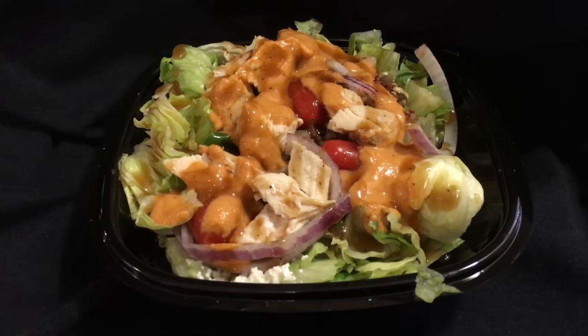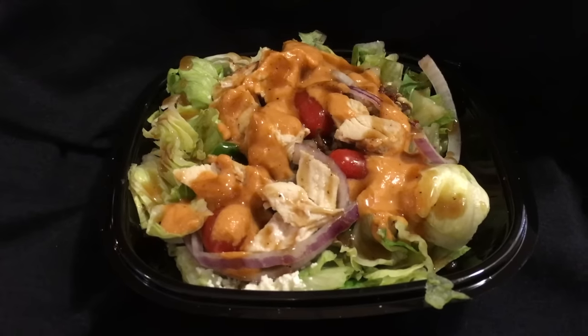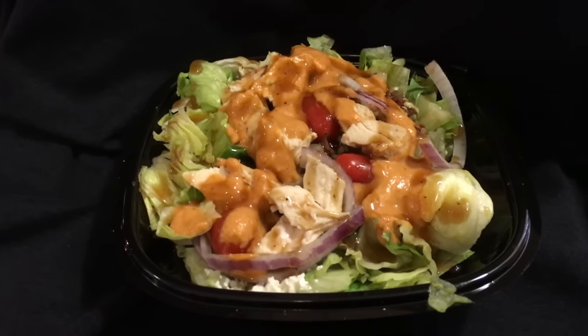Today we have the Power Mediterranean Salad available from Wendy's. The Power Mediterranean Chicken Salad features grilled chicken, feta cheese, Mediterranean hummus, light balsamic vinaigrette, and sun-dried tomato quinoa blend in a bed of spring greens. And it makes you strong!